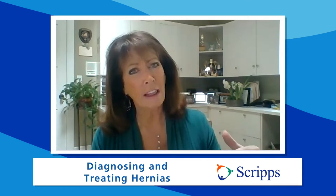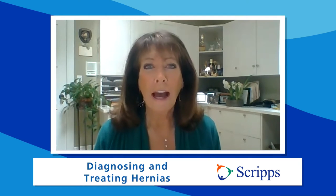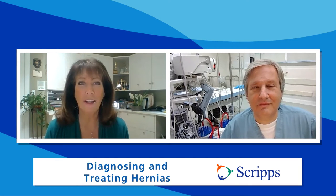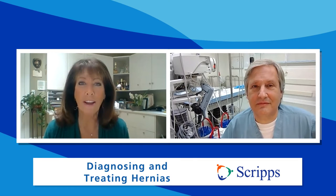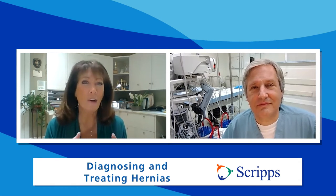Hi, I'm Susan Taylor with Scripps Health in San Diego, California. You look down and all of a sudden you notice a lump in your abdomen area. What is that? Could be a hernia. How do you deal with it? Joining us to talk about hernias is Dr. Mark Sherman. He specializes in minimally invasive robotic surgery at Scripps Memorial Hospital in La Jolla, California. Dr. Sherman, thanks so much for being with us. It's a pleasure to be here. So let's start with the basics — what is a hernia?